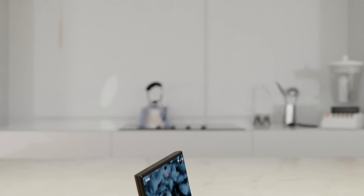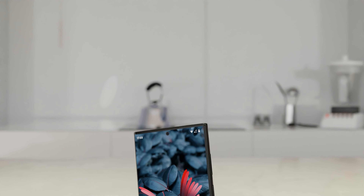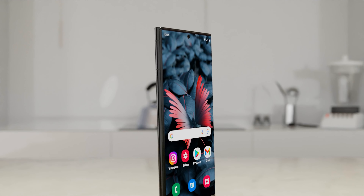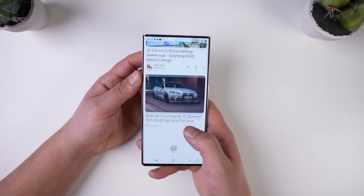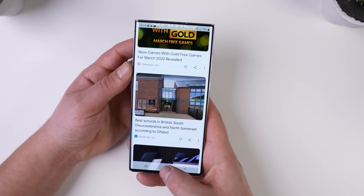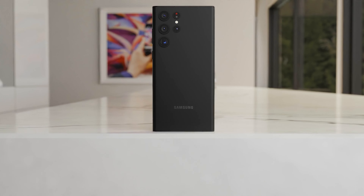The S24 Ultra is going to launch with the latest One UI, based on Android 14. We've already seen new features from the beta software, which include battery widgets, phone manufacturing info, new clock styles, and haptic feedback on the lock screen. We've also got news of profile pictures within the user section.